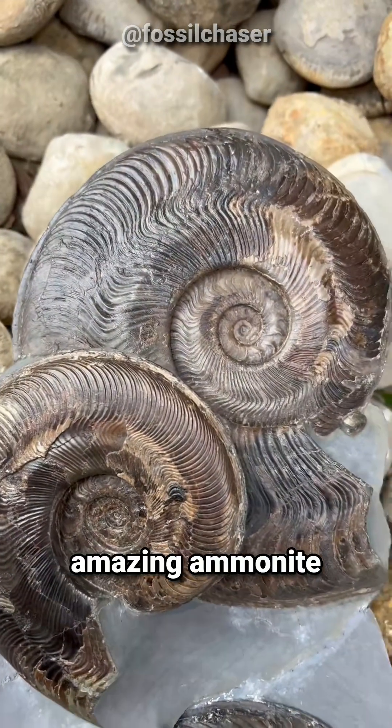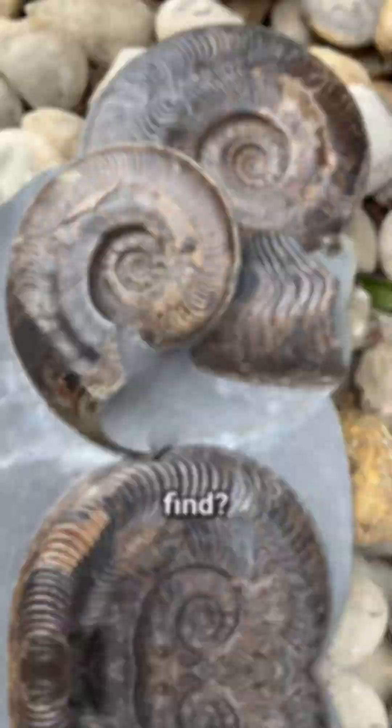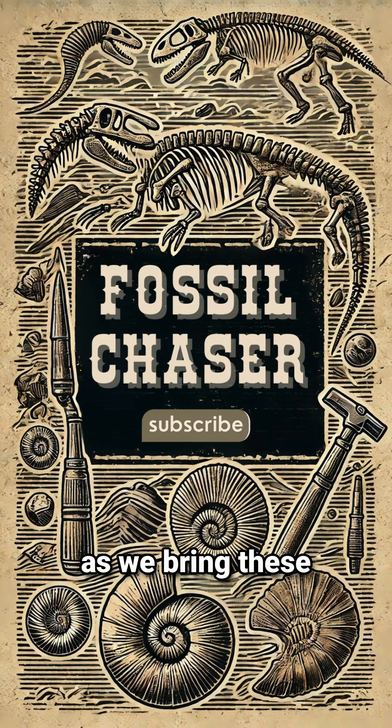What do you think of this amazing ammonite find? Thanks for joining us as we bring these ancient secrets to light. Please follow and like.